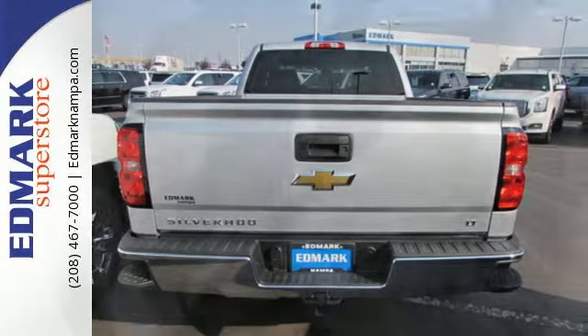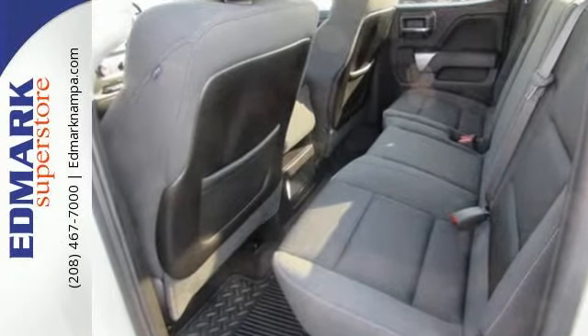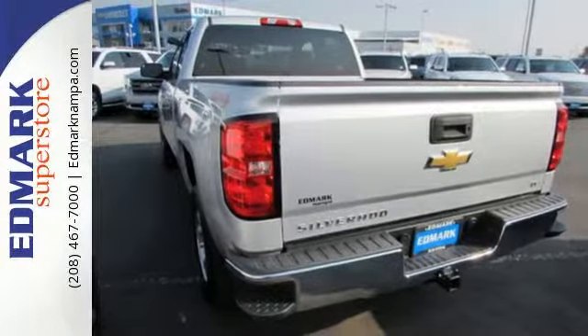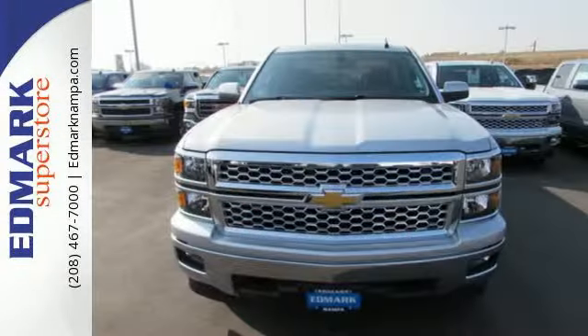It is built for the long haul. This American workhorse comes with Stabilitrac, electronic sway control, and a powerful yet efficient Ecotec3 engine with active fuel management, so you can always count on it being up to the task. It'll help you get the job done, time and time again.